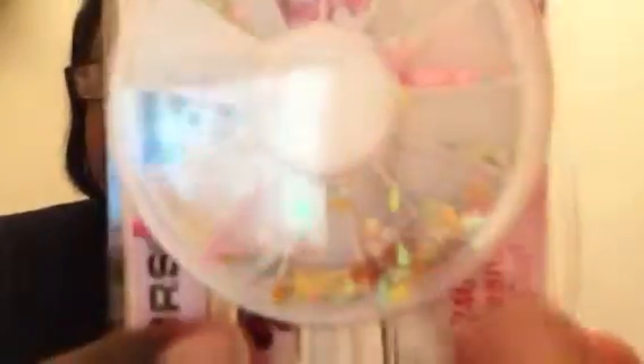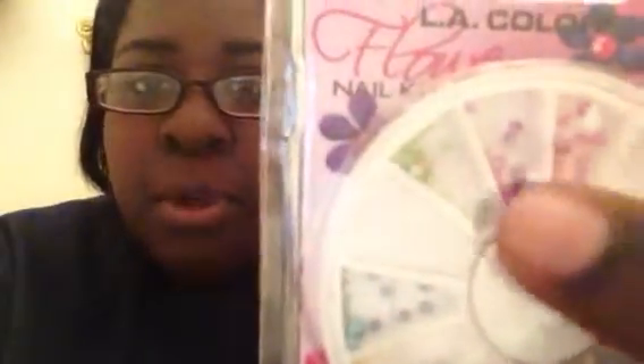I picked up two of the same ones, and then I picked up this one at a different Family Dollar. This one has teardrop shapes — I had to think of what they were called — and they're multicolor. They also have what the package calls petals and pearls. They're really pretty.